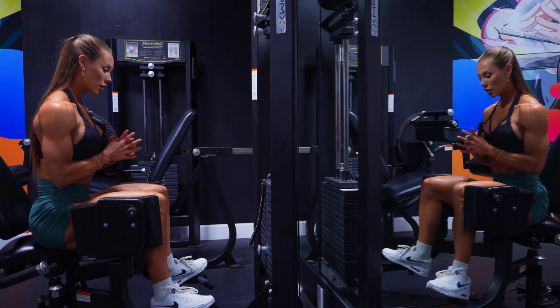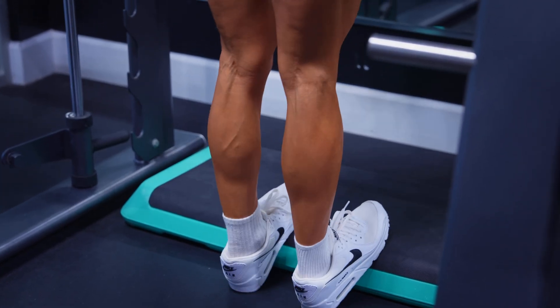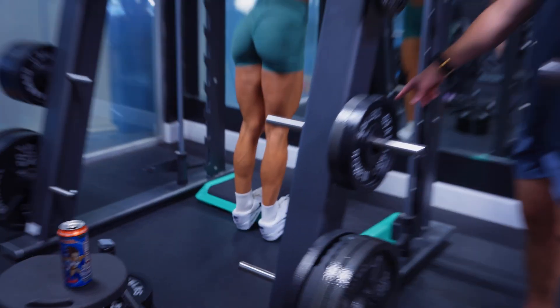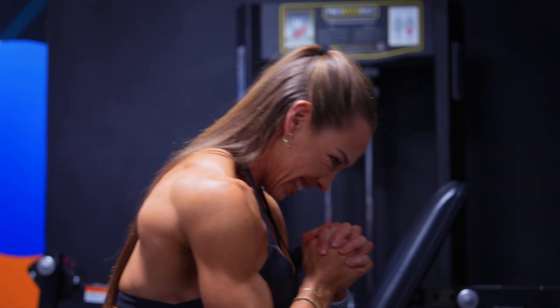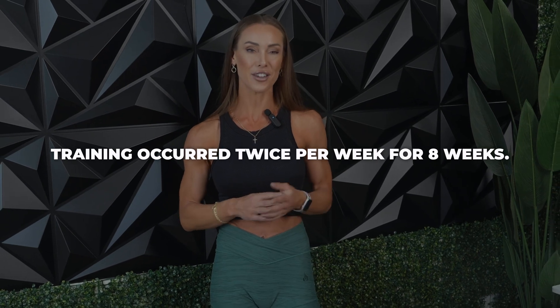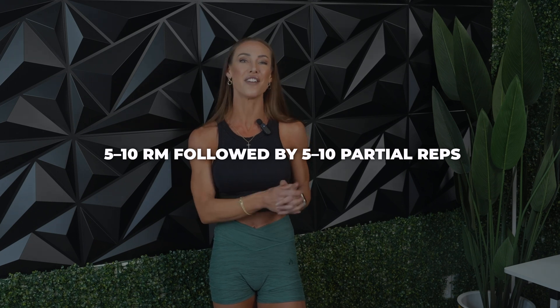Using a within-subject design, each participant trained both legs separately. One leg did Smith machine calf raises with full range of motion followed by length-and-partials taken beyond failure. The other leg performed just length-and-partials taken to failure only. It's also worth noting that three of the participants were not currently including calf work in their routines, which may have influenced the responsiveness. The length-and-partial group used a 10 to 20 rep max range, while the full range of motion plus partial group used a 5 to 10 rep max, followed by 5 to 10 partial reps.